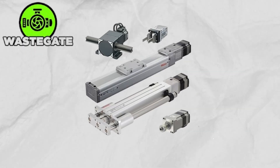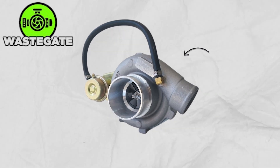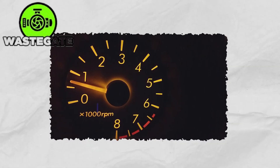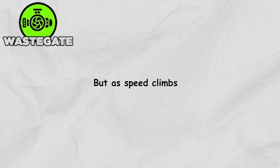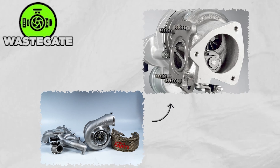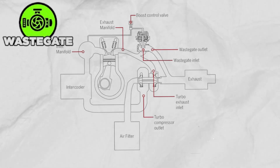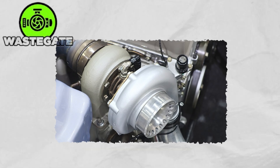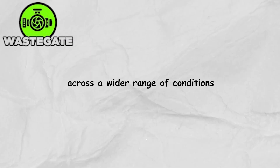Modern versions are far more advanced, using either pneumatic or electric actuators to precisely open and close a valve inside the turbo housing. When the engine's at low RPMs, the valve stays shut to help the turbo spool up quickly. But as speed climbs, it opens to let excess exhaust bypass the turbine, reducing back pressure and keeping airflow smooth. The result is faster response, more power, and a turbo that runs efficiently across a wider range of conditions.